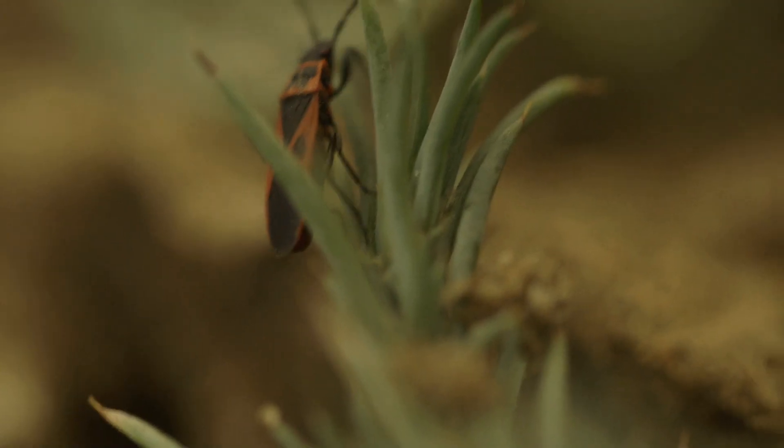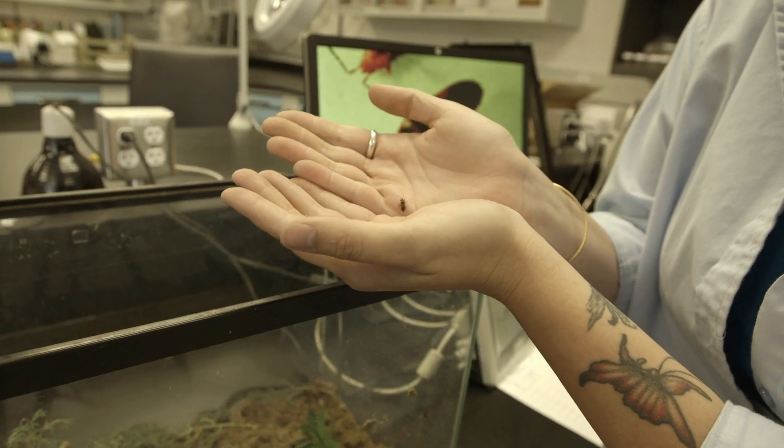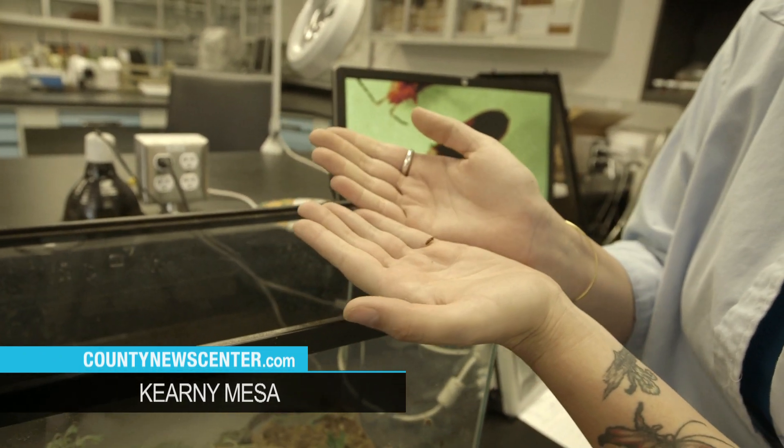That's what happened in Ramona recently. A resident called and let us know that they had red bug in their yard in Ramona, and kind of wondered what this new insect was because they had never seen it before. Leah Taylor, who's our insect detection specialist, went out to the site and collected a number of red bugs.